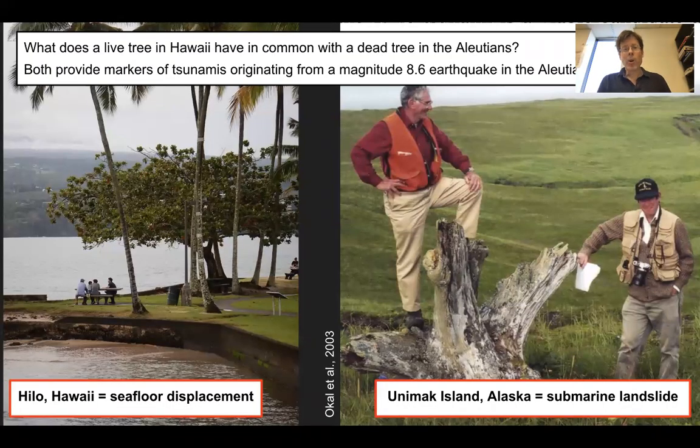To come back to our opening slide: what does a live tree have in common with a dead tree? Both provide markers of tsunamis originating from a magnitude 8.6 earthquake in the Aleutians. The Hawaii one was caused by seafloor displacement; the Unimak tsunami was caused by a submarine landslide — both originating from the same earthquake.